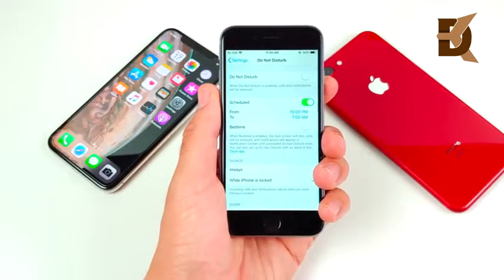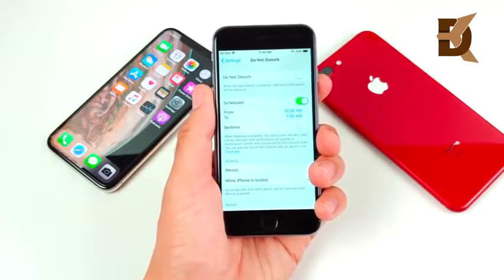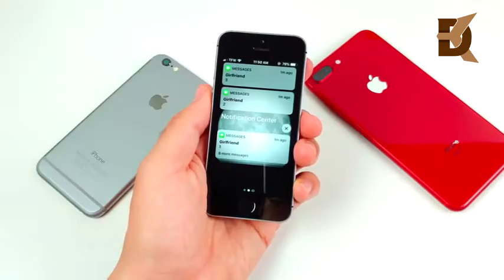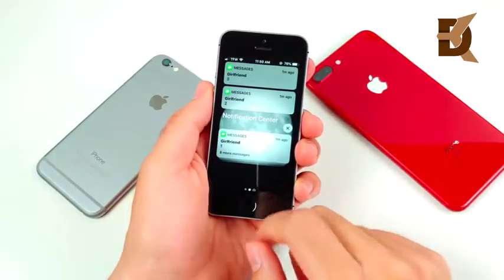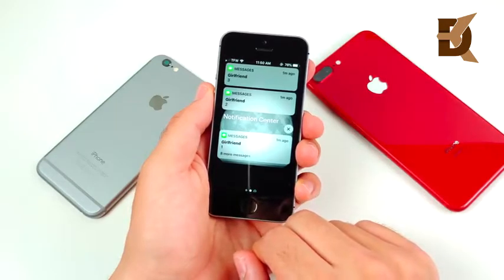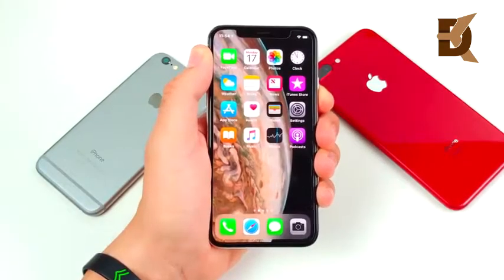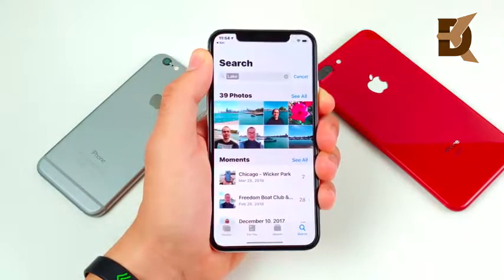Do Not Disturb now lets you activate the bedtime feature directly from the Settings app — some slight tweaks to help you not be disturbed as frequently. For notifications, this is a drastic change: apps will now group multiple notifications together based on how many messages you're receiving, which is huge if you get a lot of notifications on your iOS device.